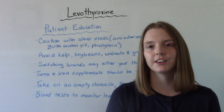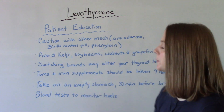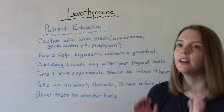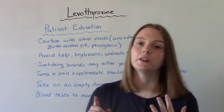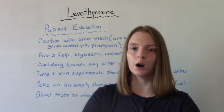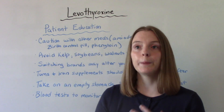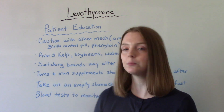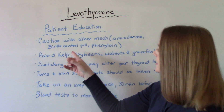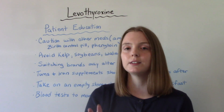Some important patient education is that you have to be careful using this med with other medications. Common meds it might interact with include amiodarone, birth control pills, and phenytoin. Birth control pills or estrogen hormone replacement therapy are very common — patients of reproductive age or menopausal patients may be on these. So it's important to ask your patient and take a detailed medication reconciliation.